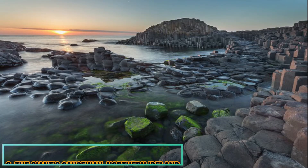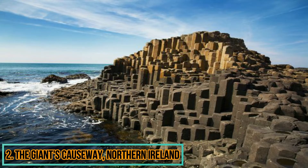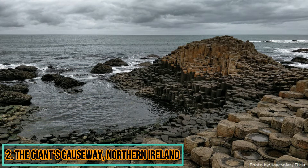60 million years ago, a huge volcanic eruption spewed out a mass of molten basalt, which then solidified and contracted as it cooled, creating the cracks that can be seen today. There are an estimated 37,000 polygon columns at this World Heritage Site, so geometrically perfect that local legend has it they were created by a giant.